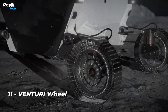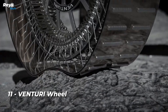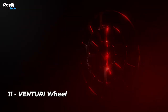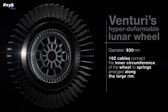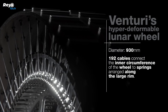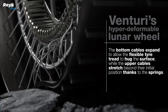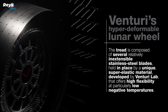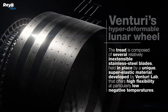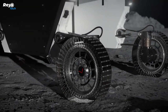Number 11: Venturi Wheel. Venturi has embarked on an ambitious project to improve the wheel — and not just any wheel, but a lunar wheel. The new concept was lauded as a space industry innovation and was displayed at the Paris Air Show in June 2023. The wheel's essential feature is its clever combination of 192 cables and springs, which help preserve damping properties even in temperatures as low as minus 230 degrees Celsius.